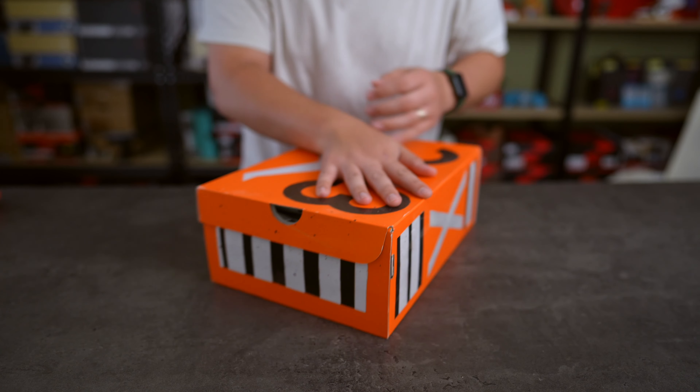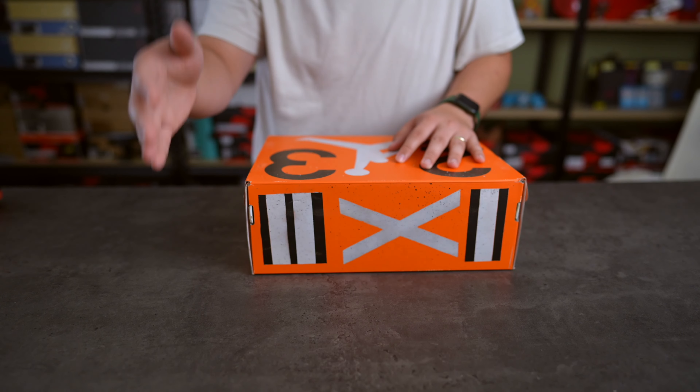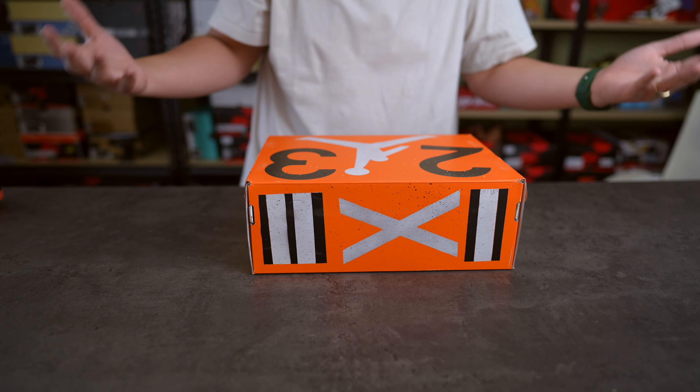What is up everybody, welcome back to the Sneaker Circle. It's your boy Danny back with another review. Thank you for tuning in and checking me out. This is a retail win.